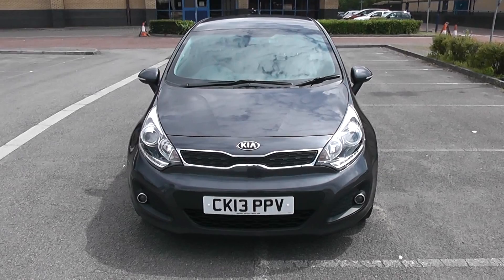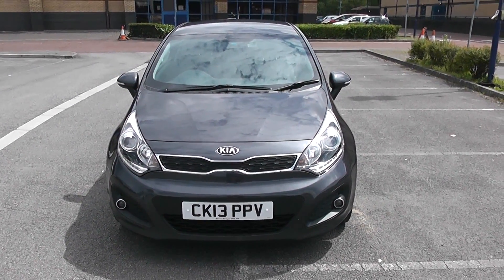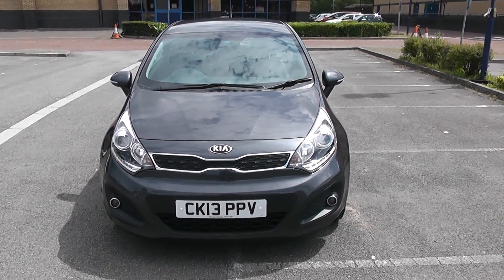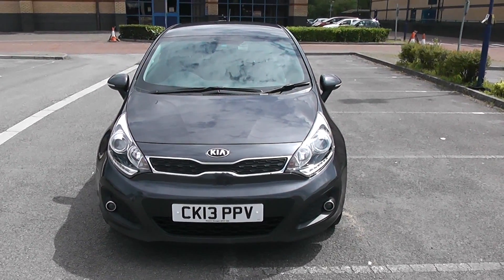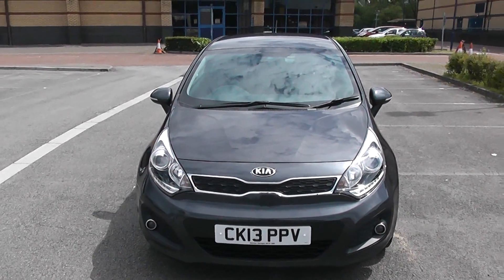Welcome to Wessex Garages in Newport. Today we have for you a Kia Rio 3 EcoDynamics CRDI ISG. This vehicle is in grey and it is a diesel manual.